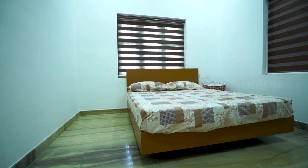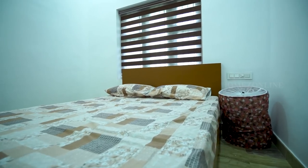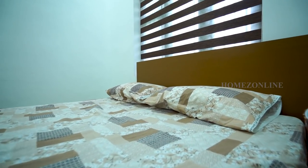Next, we check the bedrooms. This is the first bedroom. It is a simply designed bedroom with beautiful curtains, a double cot bed, and wardrobes arranged here.